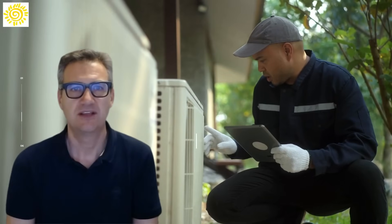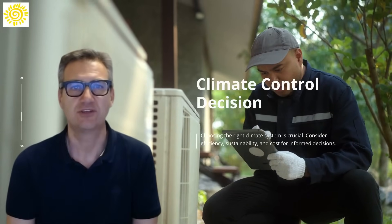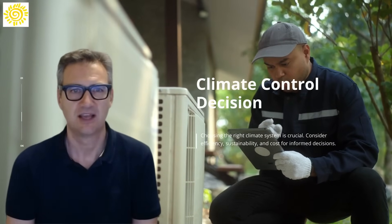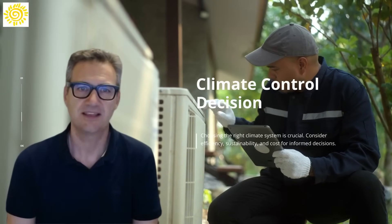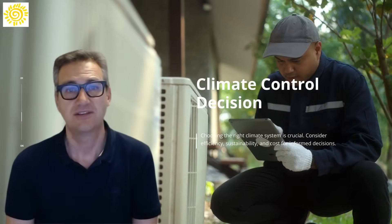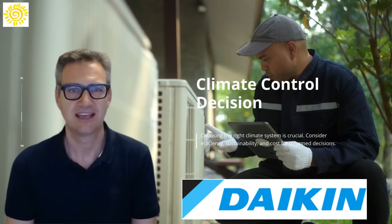In conclusion, selecting the right climate control system is a critical decision for any building project. By considering efficiency, sustainability, and cost, homeowners can make informed choices that support both their immediate needs and long-term environmental goals. Join us at the Podcast Innovative Climate Systems with our partner, Daikin.